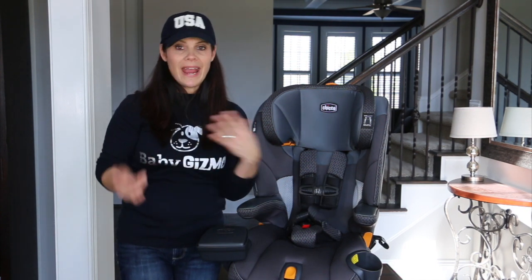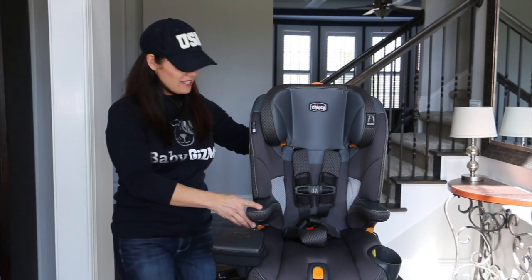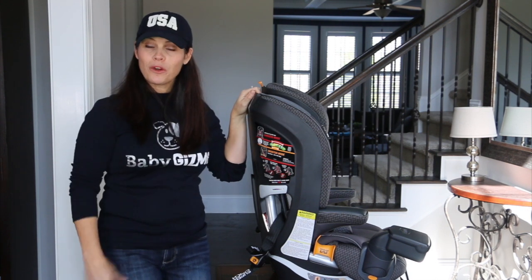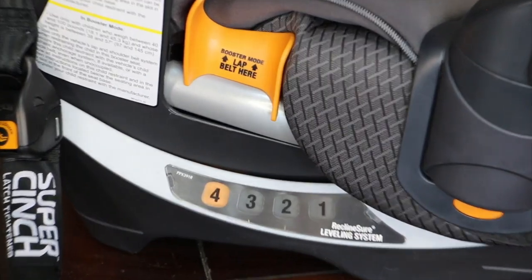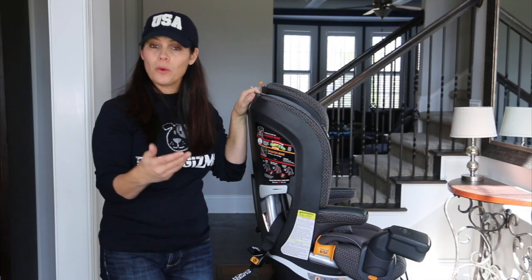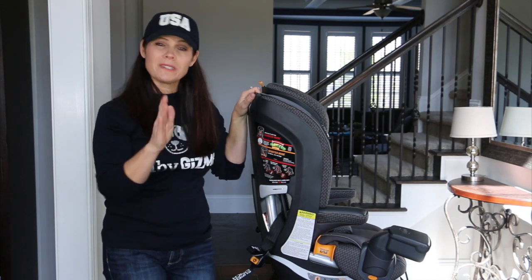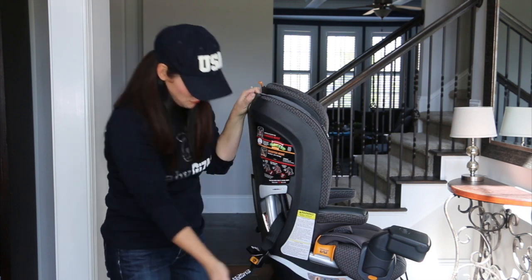Turning the seat around, there's a bubble indicator so you can get the right angle for your vehicle seat, and there are four recline positions. Normally you'd recline a car seat in rear-facing mode for infants, but depending on your vehicle seat or if your child naps a lot in the car, the four recline positions are a helpful option.